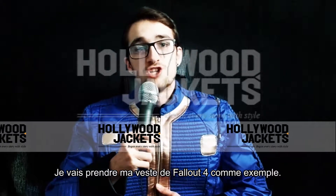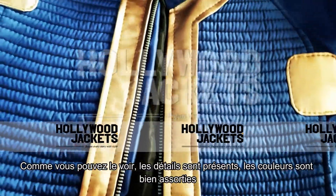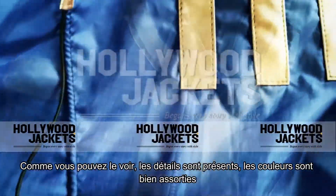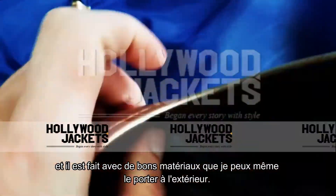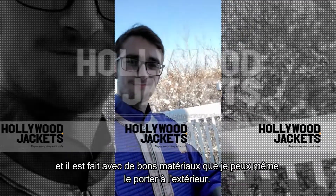I'll take my Fallout 4 jacket as an example. As you can see the details are there, the colors are really well matched, and the jacket is made with really good materials that I can wear it outside if I want.